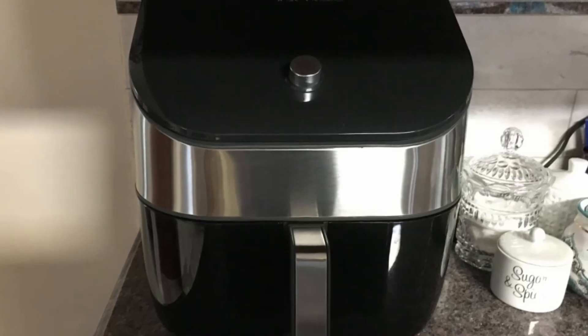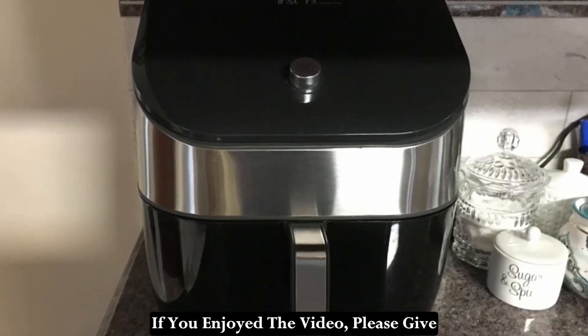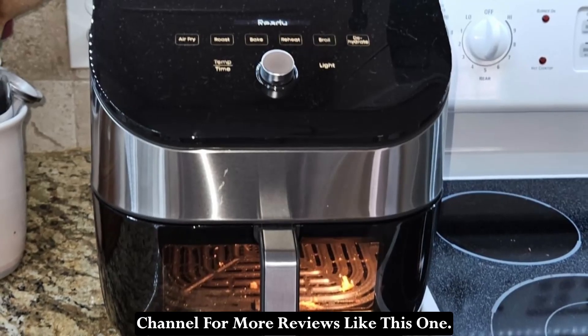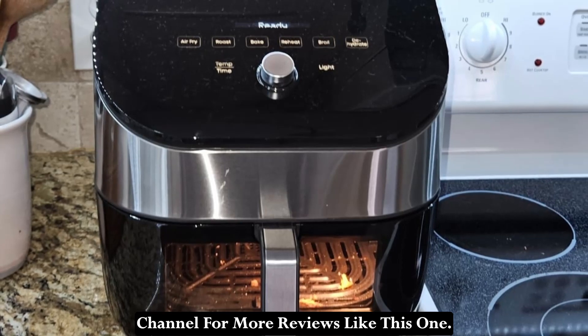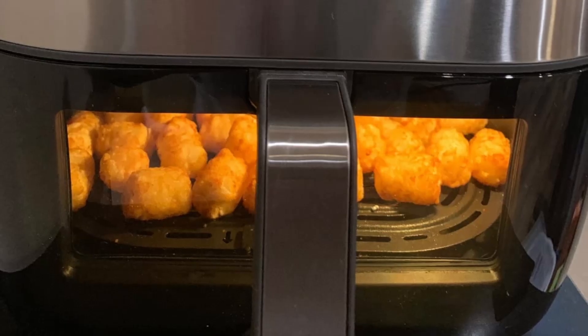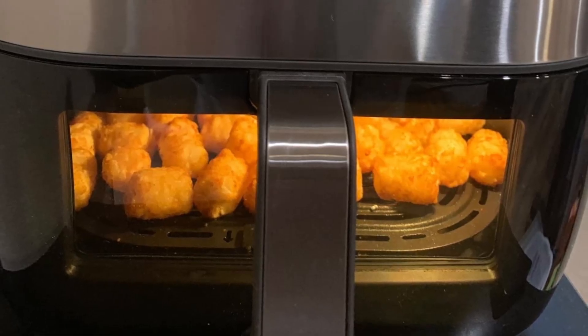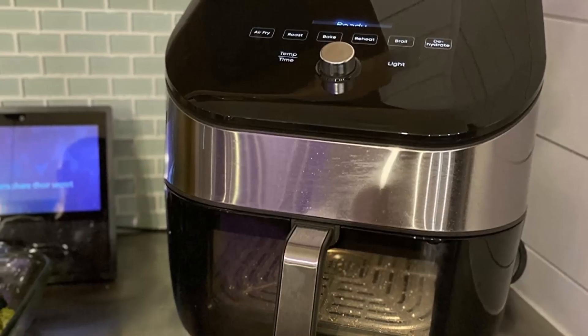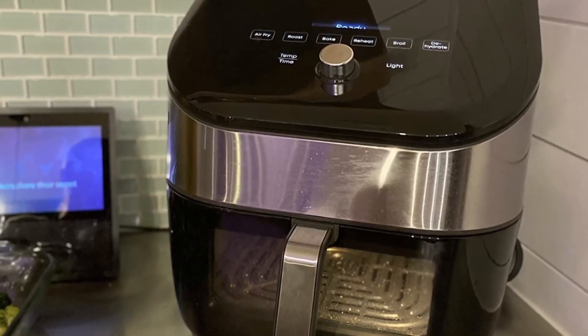Thanks for watching the video. I hope you found it helpful. If you enjoyed the video, please give it a thumbs up and subscribe to my channel for more reviews like this one. See you next time.